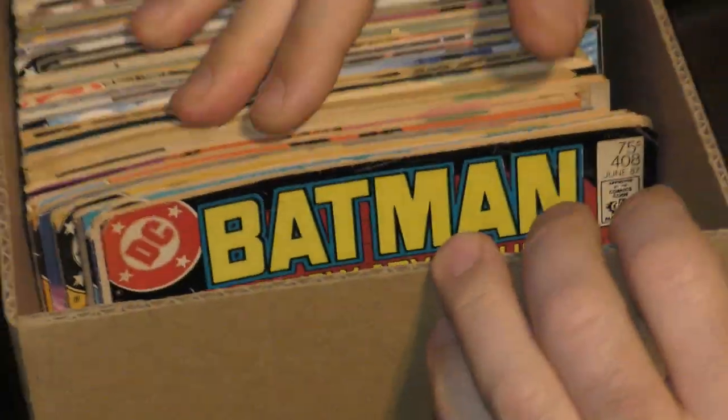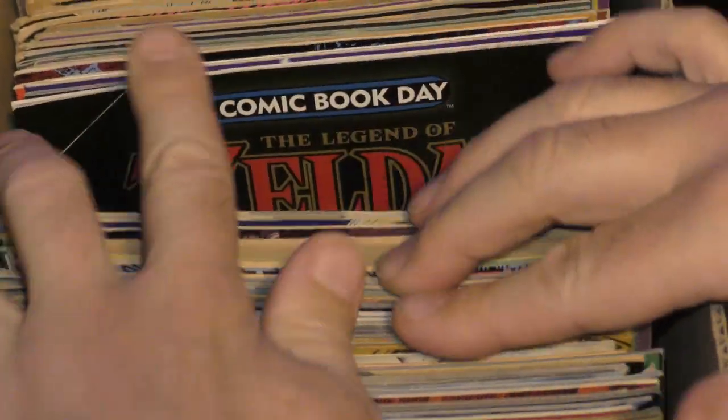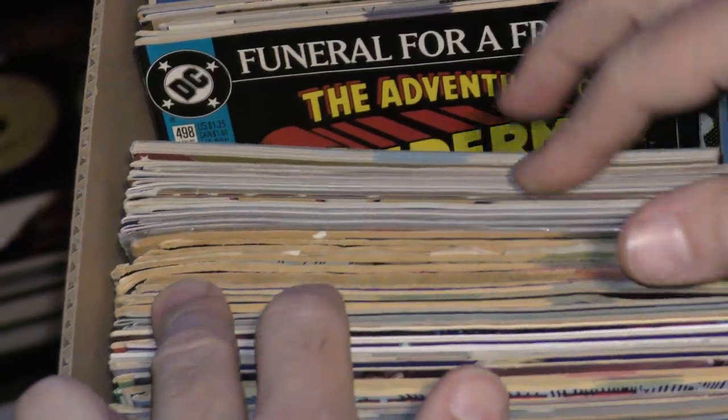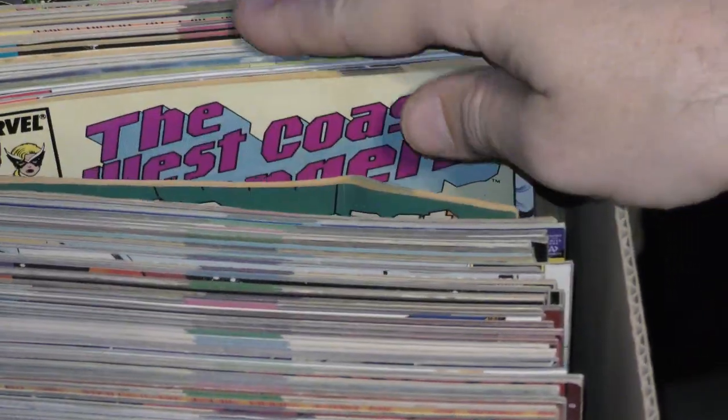Oh, these are not bagged — I hate that. Now we've got to buy bags and boards. Zelda, GI Joe, Zero Hour, Superman. I don't want to flip this too much because it's not bagged or boarded — it needs some TLC.